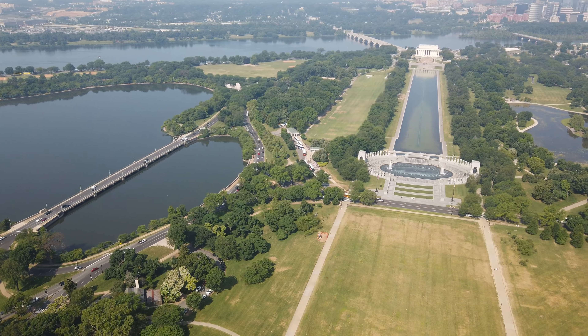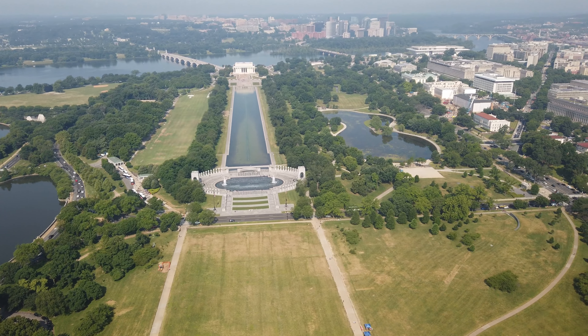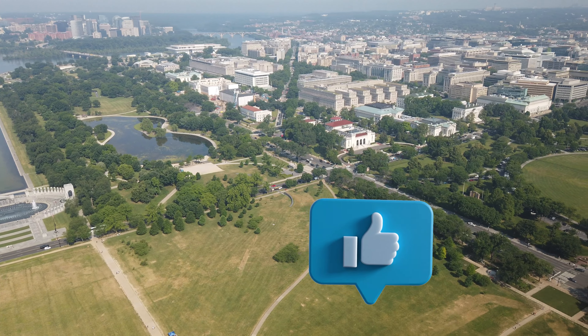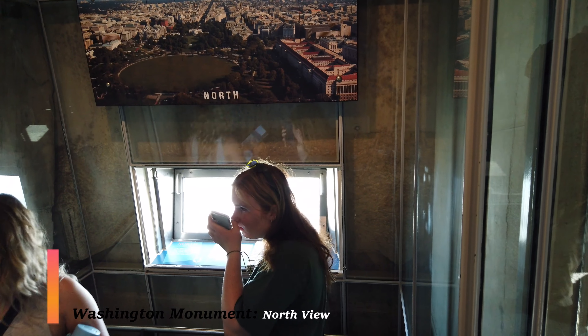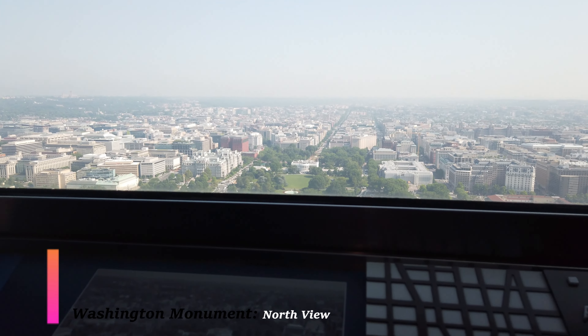Here is a pro tip: if you are going to get a same-day ticket, make sure you pick a day when the weather is not overcast, cloudy, foggy, or misty, because it's going to obstruct your view. If you go on a clear day, the view is absolutely spectacular.